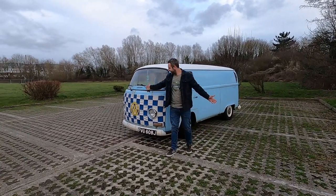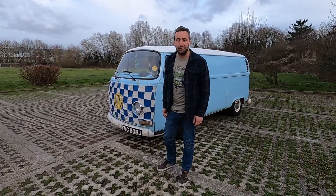There she is! Here is Veronica, our T2 Volkswagen van.